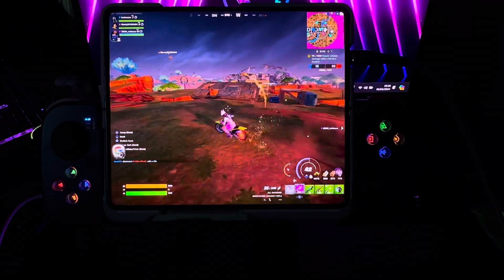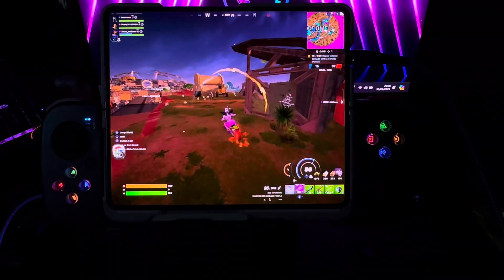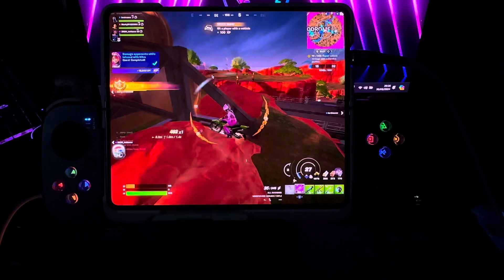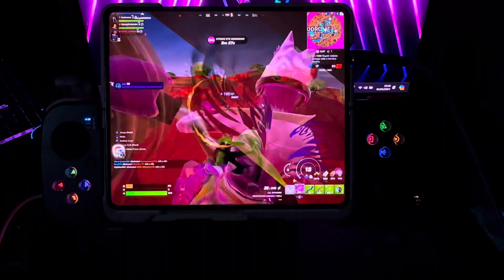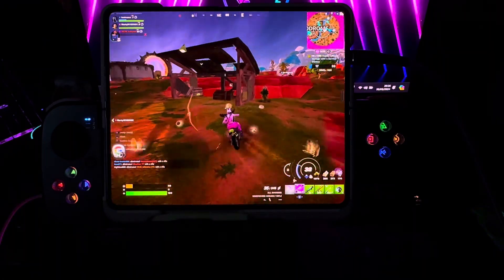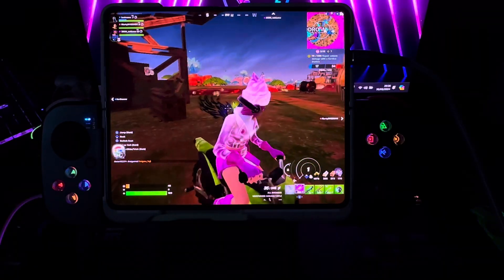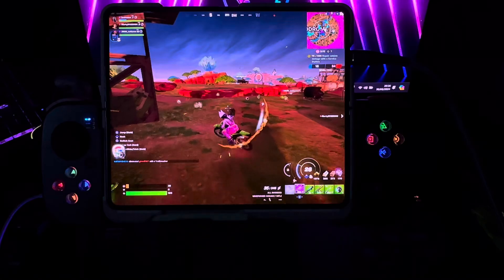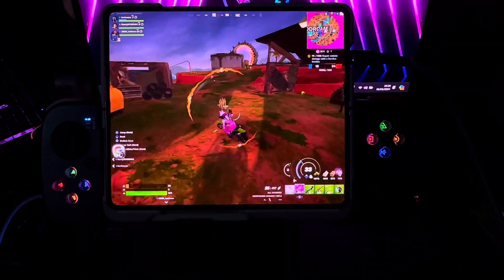I will always look at the Steam Deck as the very first gaming handheld. I leveled up and got 1,001 XP — I drove through with a motorbike and got that person! To me, the Steam Deck means more than just gaming.